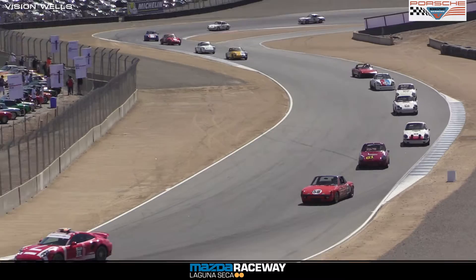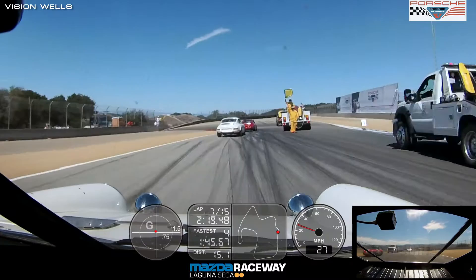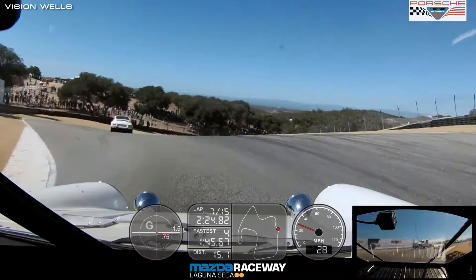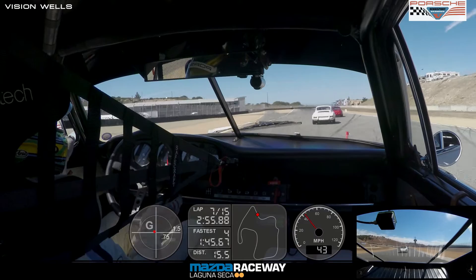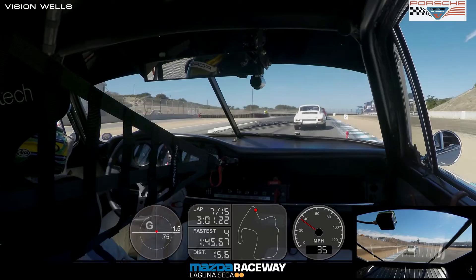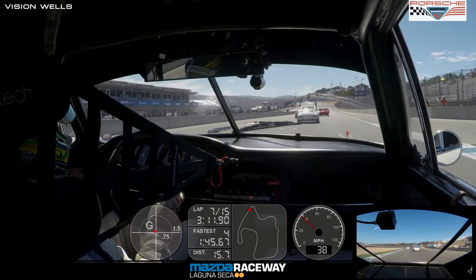The cars behind weren't sure what to do, so they stacked up behind him and are now driving around. Car 97 is going to require a pull tow — they were hoping to bring him up to the top of the hill and let him coast down, but that's not going to happen. Car 30, John Machul in the '66 Porsche 911, came to a halt but is now moving again, up by the Rahal Straight heading to the corkscrew.